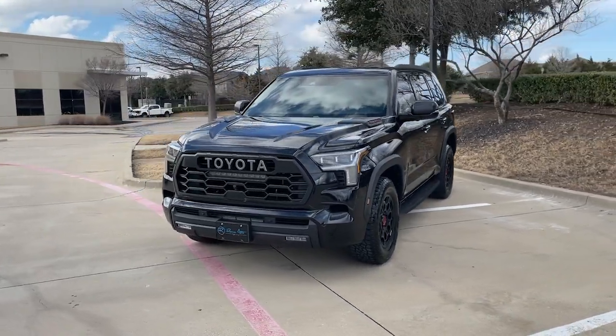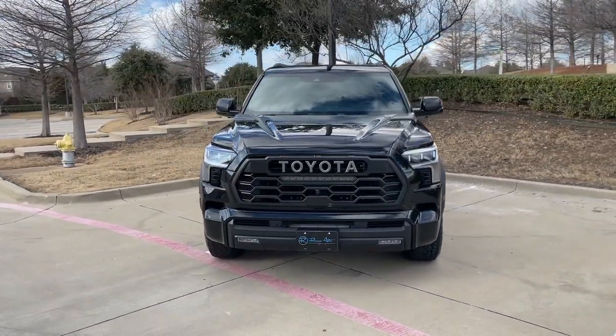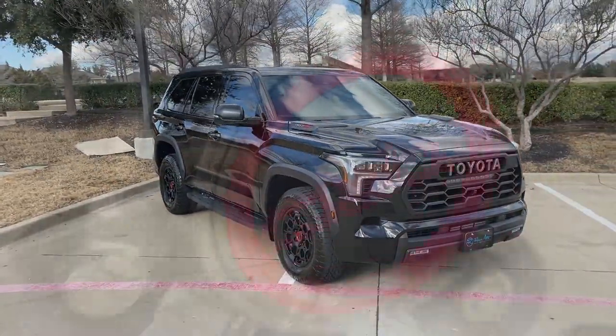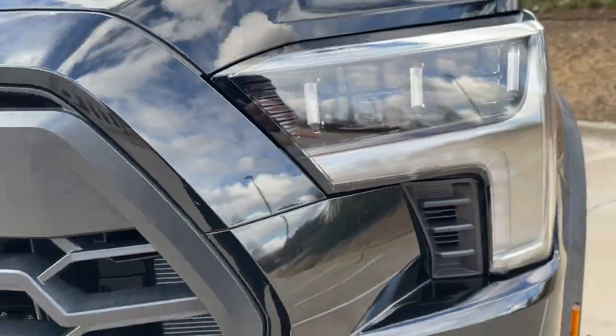Get a feel for the 2024 Toyota Sequoia. This unmistakably stylish and powerful Sequoia is ready to take you wherever the road leads.